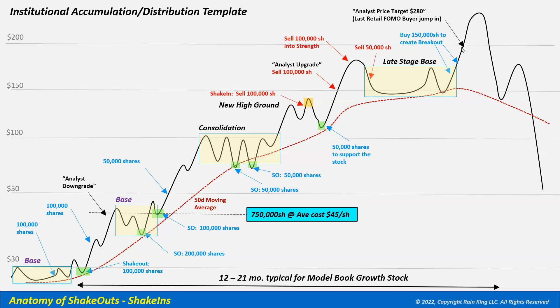At that point the institution might even publish an analyst price target of $280 per share. With the stock around $200, retail and FOMO buyers jump in, and the institution aggressively sells 200,000 shares on the breakout, then another 150,000 shares, and more on the way down as the stock breaks below the original pivot. Usually the pivot break creates one more reflex reaction — another shake-in near the original pivot — where late-stage base buyers have lost money. The institution then gets very aggressive, selling another 100,000 shares and 50,000 more to fully exit their position.